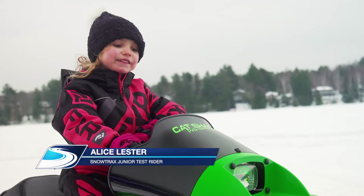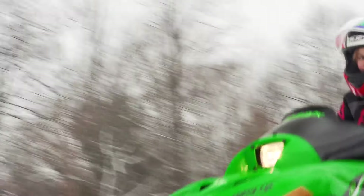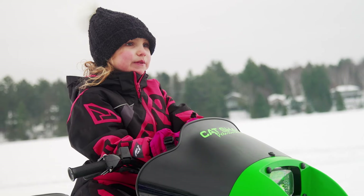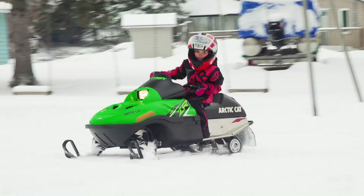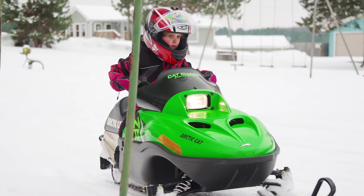My name is Alec Gester and I've been riding snowmobiles for one year. It's just so fun and I love riding snowmobiles. It's not too big and it's easy for me to ride. An adjustable governor lets parents adjust the top speed as skills and capabilities progress, making it perfect for the smallest of riders.